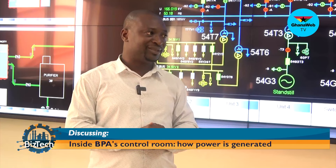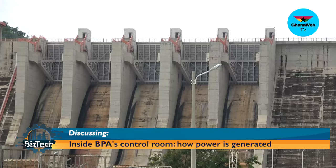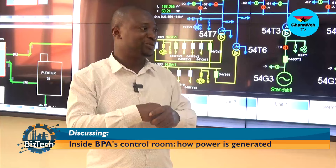We have about five spillway gates here that we open to allow the water to flow. So it does not mean that we just spill — we spill when the need arises.